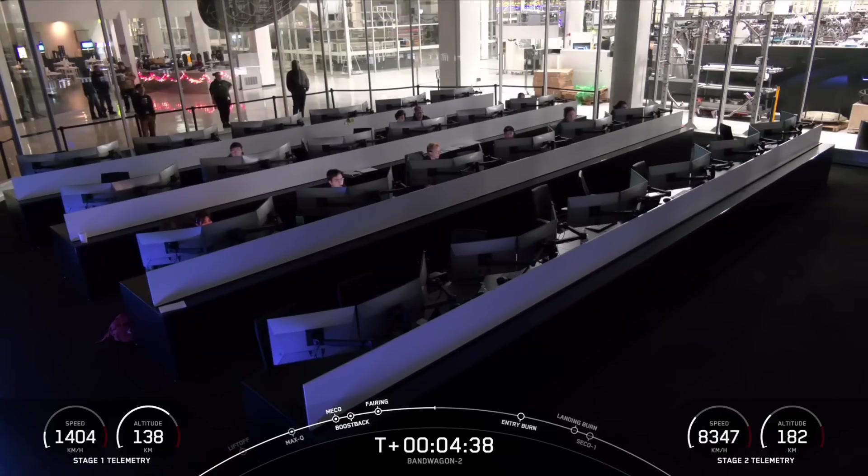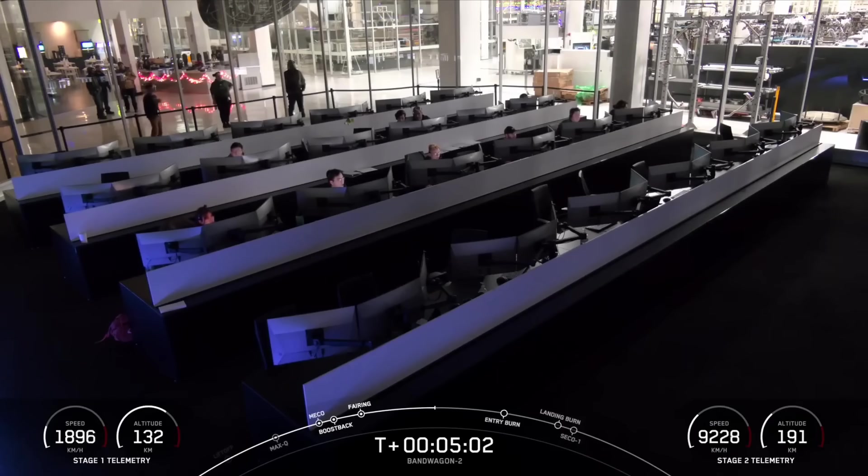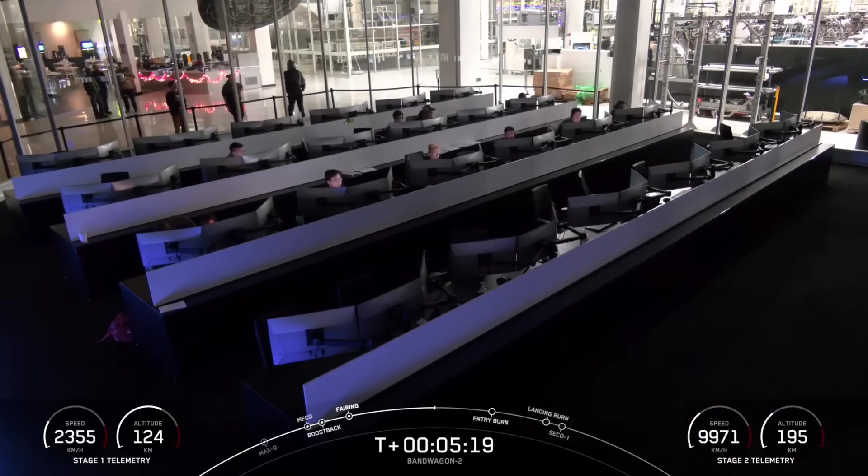While it makes its way back to Earth, Falcon 9 is using four hypersonic grid fins positioned near the top of the first stage to help steer as it heads back toward Landing Zone 4 at Vandenberg Space Force Base in California. This is the 21st flight of this first stage booster, which has previously launched NRL-87, NRL-85, SARA-1, SWOT, Transporter-8, Transporter-9, NRL-146, and 13 Starlink missions.